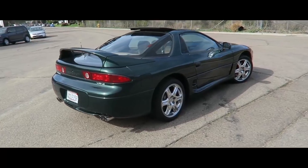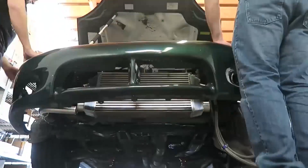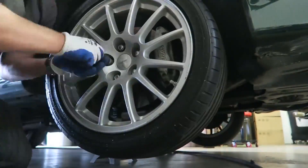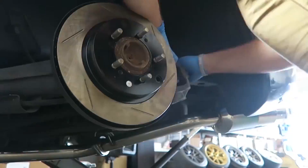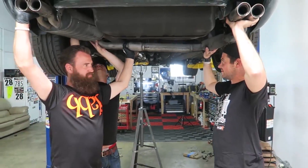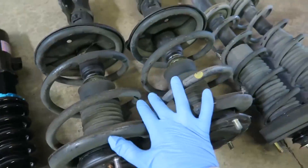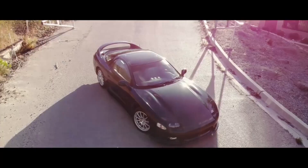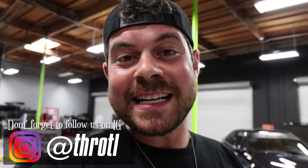I'm pretty stoked right now. I just picked up a 1998 Mitsubishi 3000GT VR4. Overall it's been a really really cool project. The VR4 was really ahead of its time — this car is all-wheel drive, twin turbo, all-wheel steering. It got a really bad rep for making the car really heavy, but if you have one that's in good condition and everything is working, it's really fun and this car is really fast. I mean really fast.